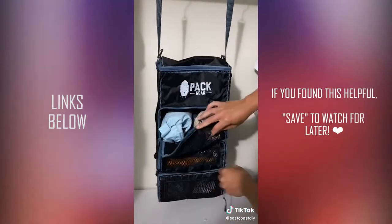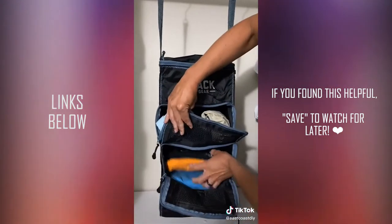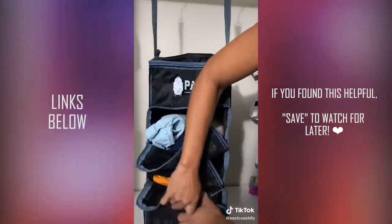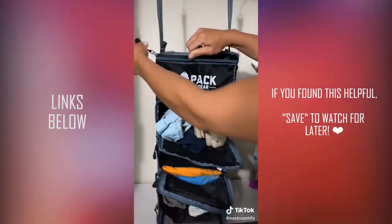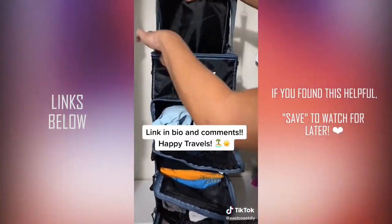The second thing is this Packed Gear luggage organizer. This is the carry-on size, but it is so convenient. Instead of just throwing your clothes in a suitcase, you put them in here, and then when you get to the hotel, you just pull this out and hang it up in the closet, so you're super organized the entire time.